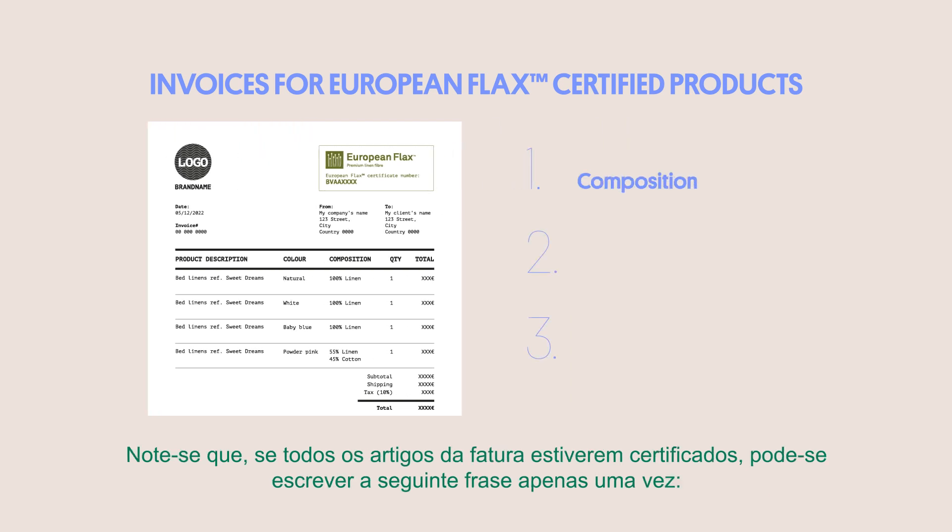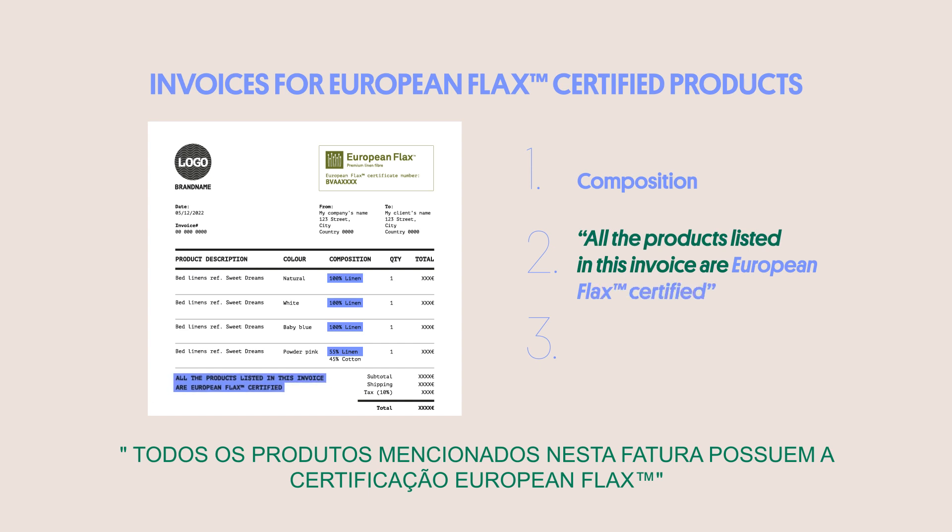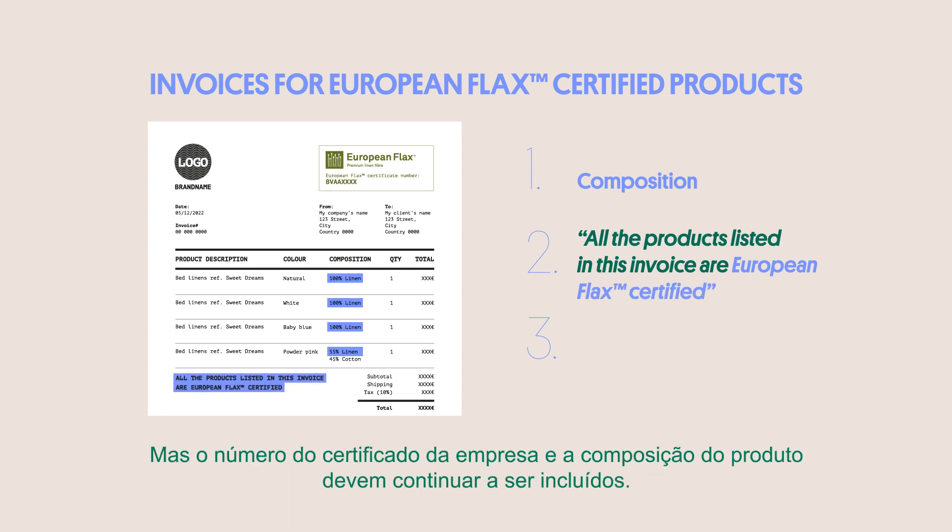Note that if all the items on the invoice are certified, it is possible to state the following sentence just once: "All the products listed in this invoice are European flax certified." The company's certificate number and the product composition must still be included.